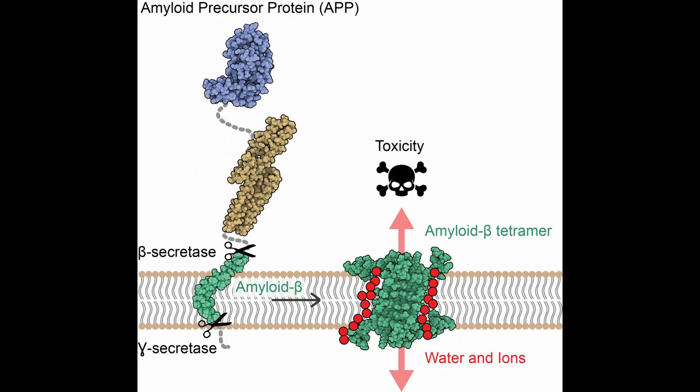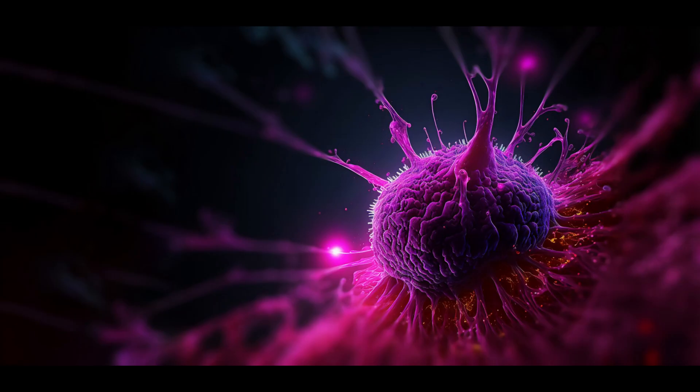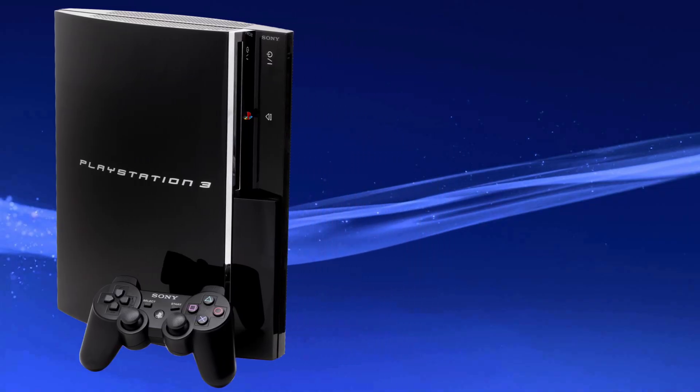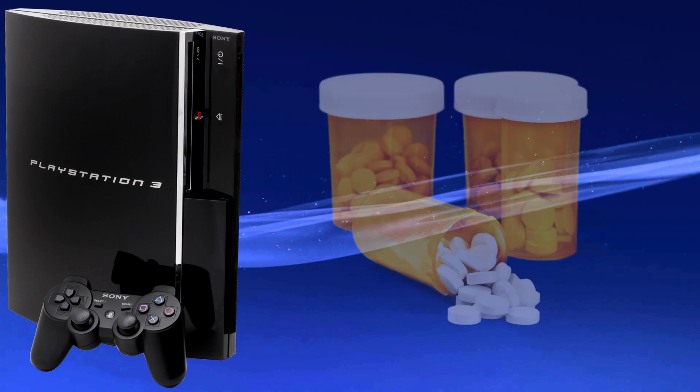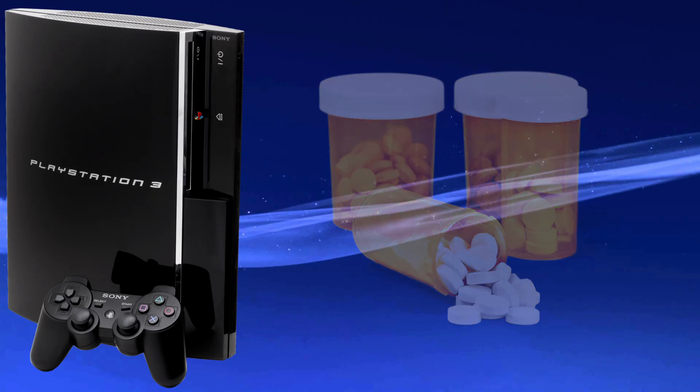The PS3 made a breakthrough in Alzheimer's research — it found a commonly misfolded section of the protein, and the results are being used for drug research to potentially slow the disease's effects. It also made advances in cancer research, providing info on specific mutations and how to combat them. It's kind of crazy to think that a game console made several breakthrough developments for medical research. If a widespread Alzheimer's drug ever makes it to market, the PS3 will be partially responsible.